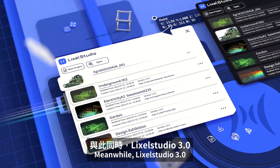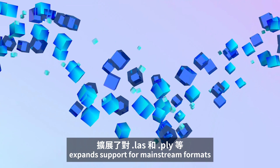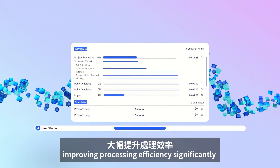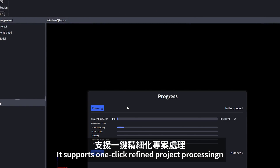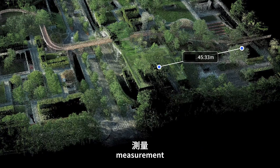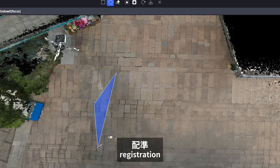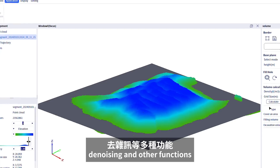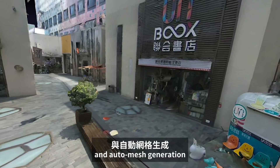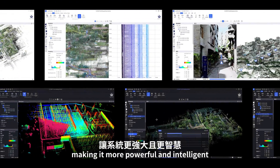Likesol Studio 3.0 expands support for mainstream formats like LAS and PLY, improving processing efficiency significantly. It supports one-click refined project processing, map fusion, point cloud overlay, measurement, clipping, registration, denoising, and other functions. Industry plugins like volume measurement and auto-mesh generation make it more powerful and intelligent.